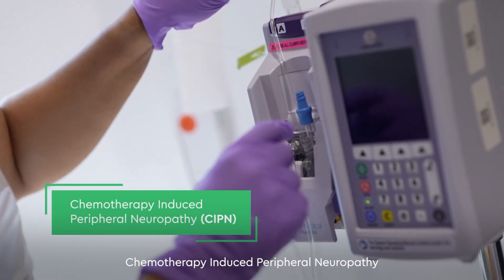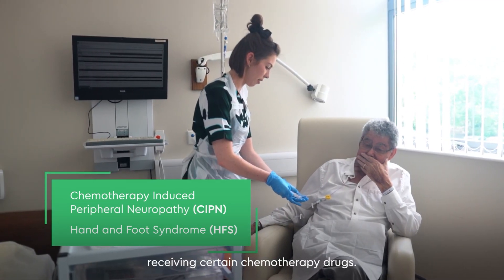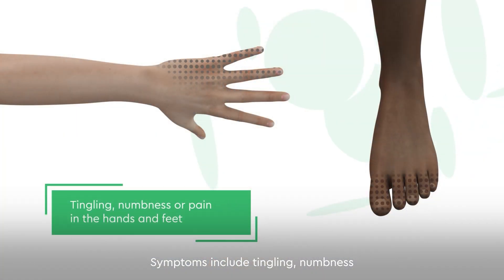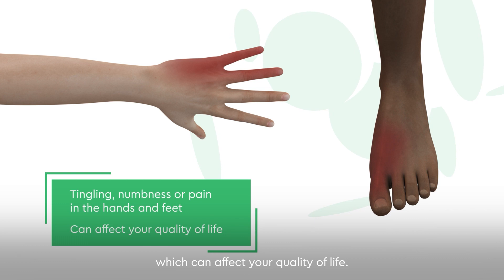Chemotherapy-induced peripheral neuropathy and hand and foot syndrome can be experienced by some patients receiving certain chemotherapy drugs. Symptoms include tingling, numbness or pain in your hands and feet, which can affect your quality of life.